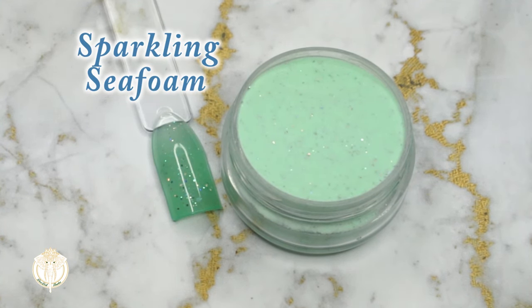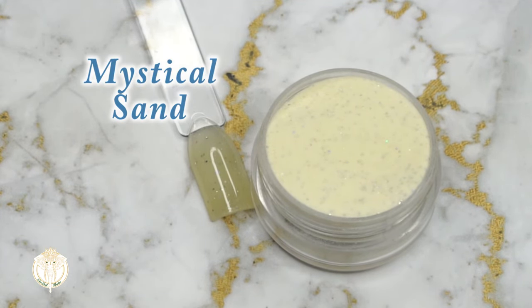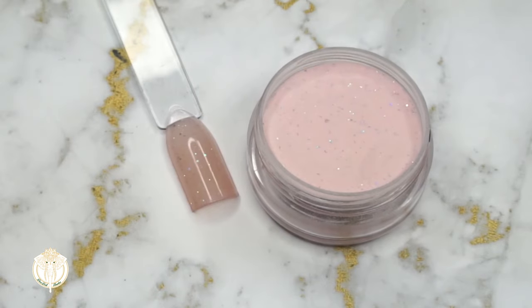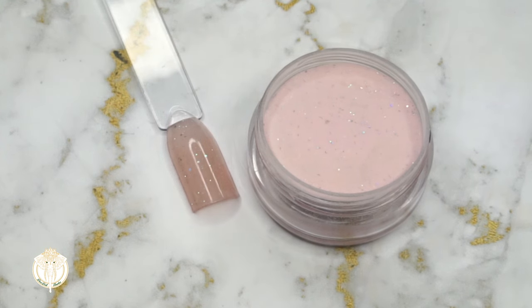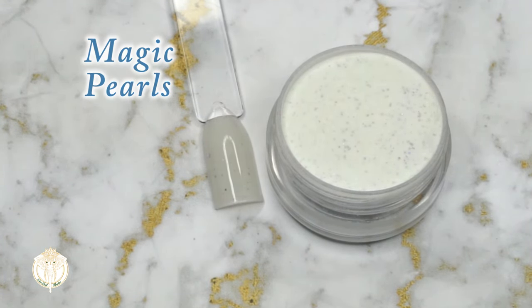The first color is called Sparkling Seafoam. Here we have Mystical Sand. This one is called Majestic Sea. This shade is Mermaid Potion. Now we have Murky Waters, and last but not least is Magic Pearls.